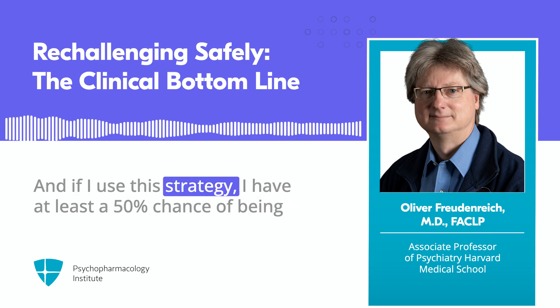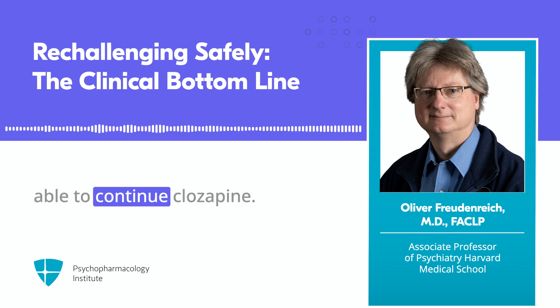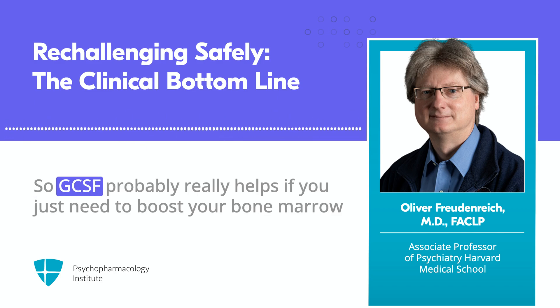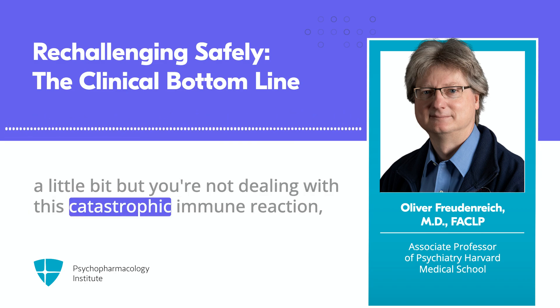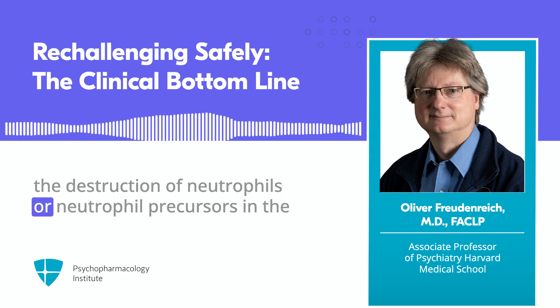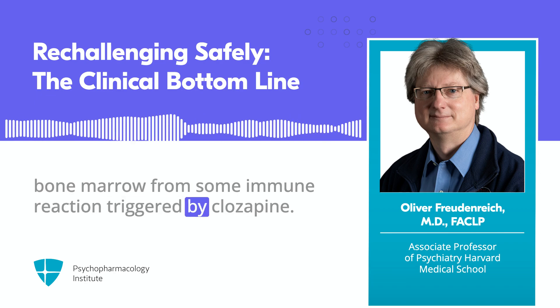If I decide to give it a try and want to maximize my chances of success, I would probably use GCSF as needed rather than prophylactically. With this strategy, I have at least a 50% chance of being able to continue clozapine — not such bad odds. GCSF probably really helps if you just need to boost your bone marrow a little bit, but not if you're dealing with a catastrophic immune reaction destroying neutrophils or neutrophil precursors in the bone marrow triggered by clozapine.